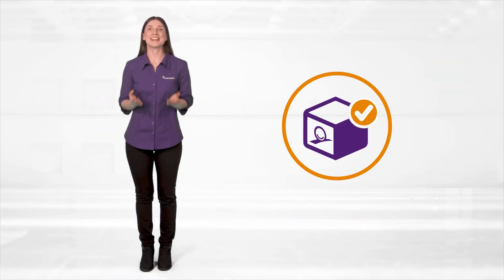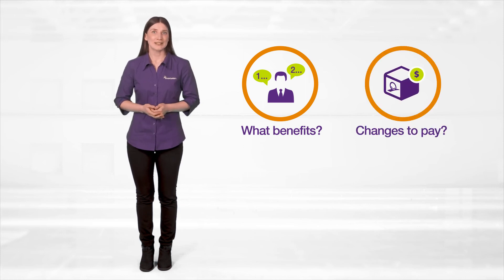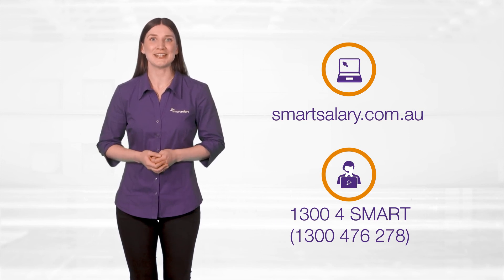And that, my friend, is salary packaging. Now I bet you have some questions, like what benefits does my employer offer? Does salary packaging change the way I get paid? And most importantly, am I eligible? You'll find the answers to those questions and more at smartsalary.com.au. Just enter your employer's name for everything you need to know.